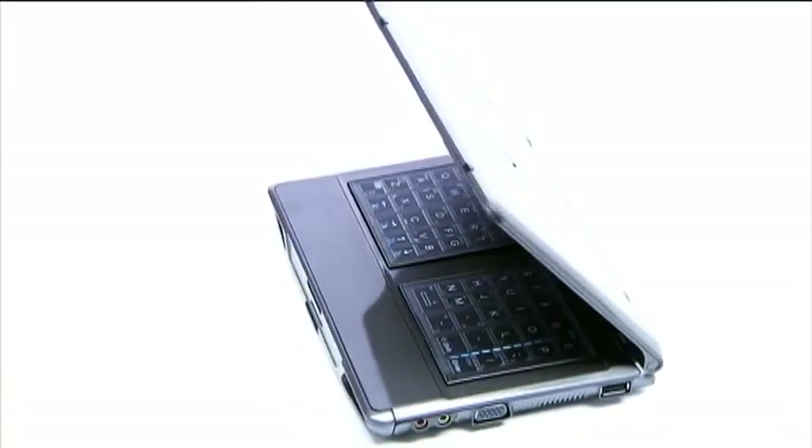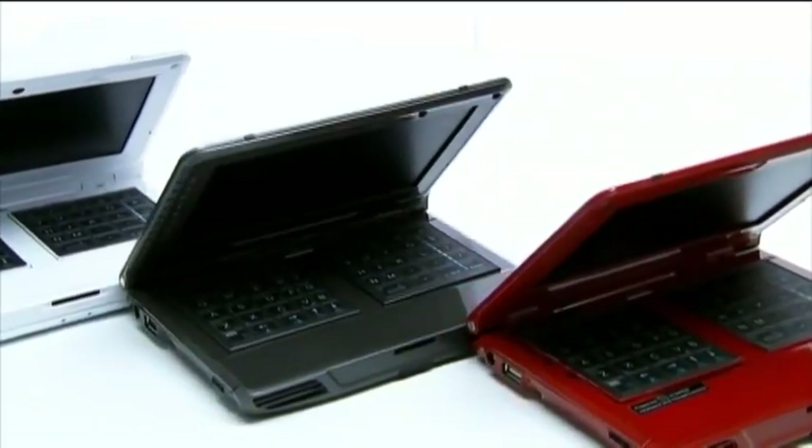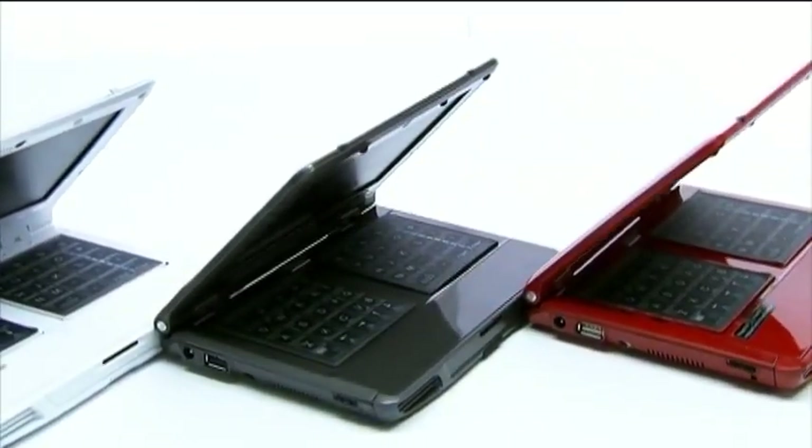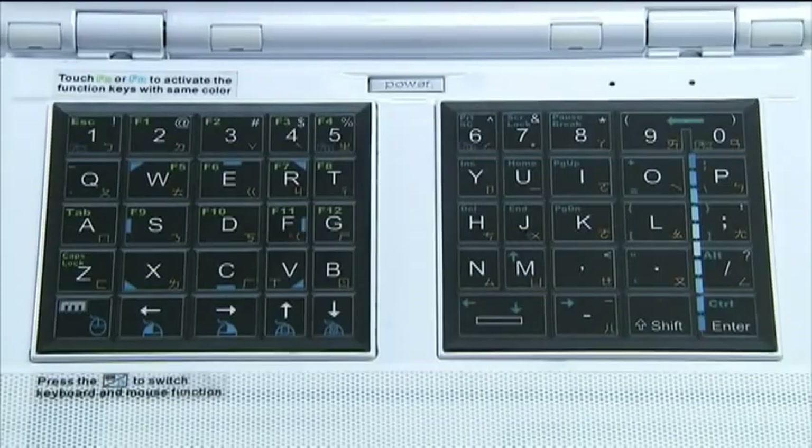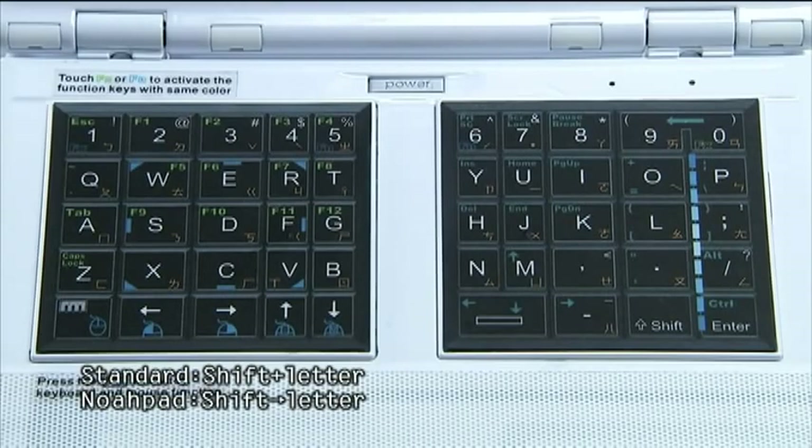The fewer the number of keys, the bigger the size of each key. Noapad UMPC has only 49 keys with special composite keys. For composite keys on many standard keyboards, for example, you hold the shift key and press a letter.